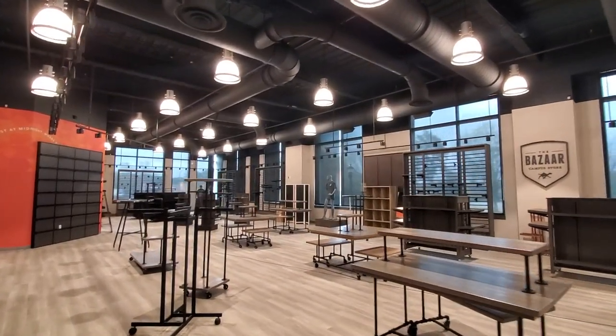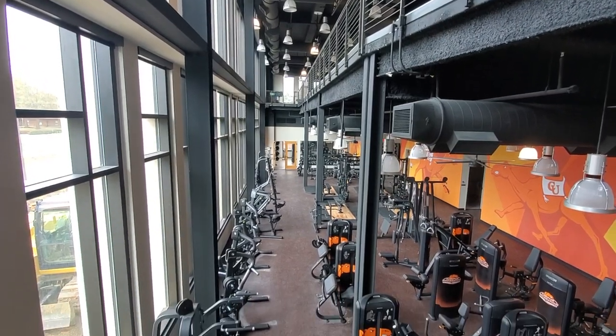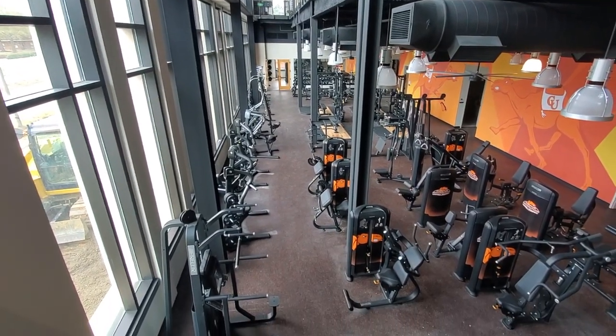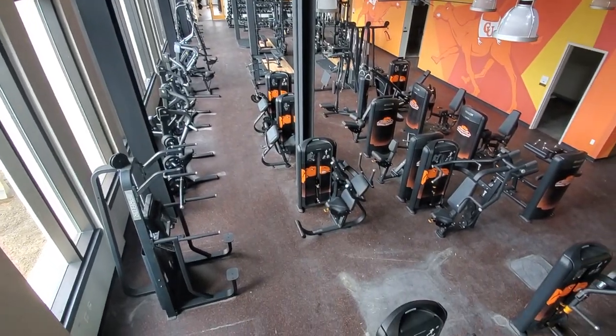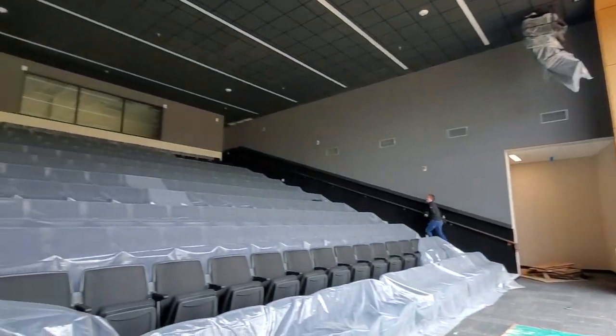Here's our bookstore, which looks totally ready for merchandise now. The equipment's been installed in the fitness center and is now being tested and connected to our wifi. The movie theater seats are being unveiled as we speak.